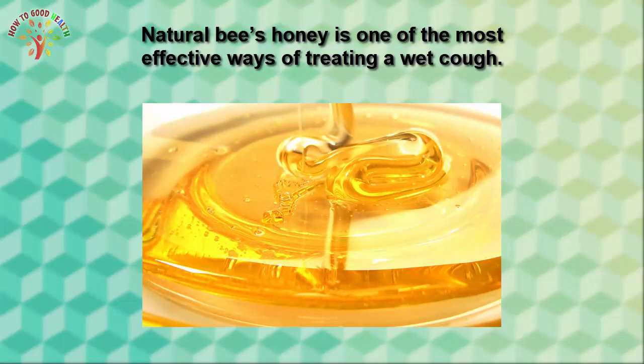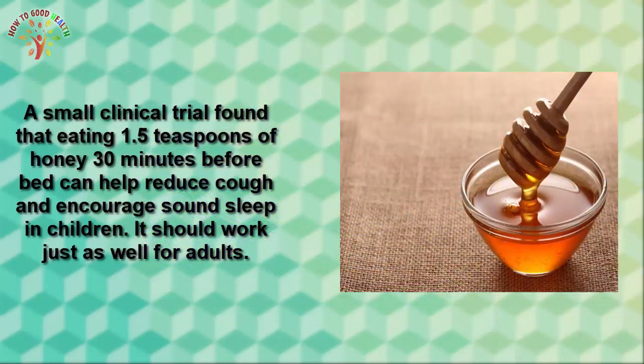Number two is hydration. Staying hydrated is extremely important when you are fighting off an infection. It also keeps your throat from drying out and becoming irritated or inflamed. Aim to drink at least 10 eight-ounce glasses of water per day.